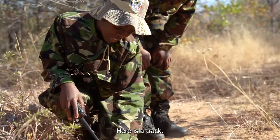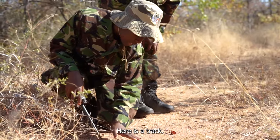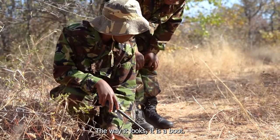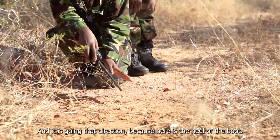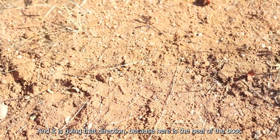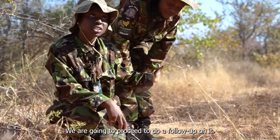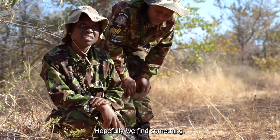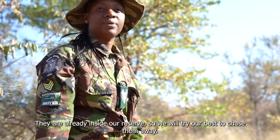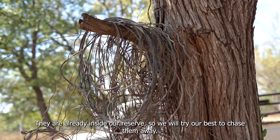There's a track here. The way it looks, it's a boot — and it's going that direction because you can see the heel of the boot. So we are busy. We need to proceed and do a follow-up on it. Hopefully we might find something. I know they are already inside our reserve, so we try our best to look and then chase them away, because we don't need them here — they are destroying our environment.